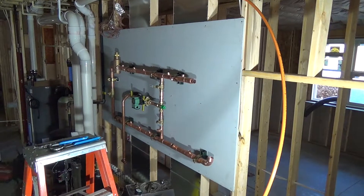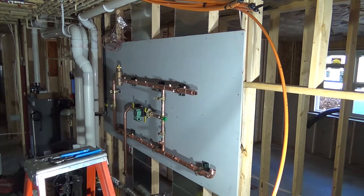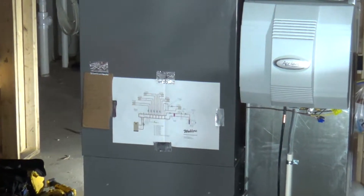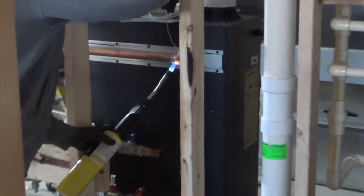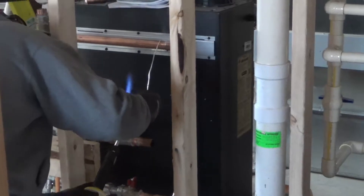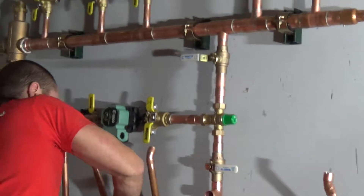In-floor heat — the radiant heat? Mm-hmm. Wow. Be a lot more stuff when it's done. Thank you. I think so many people don't know how to do that anymore. Nice job guys.